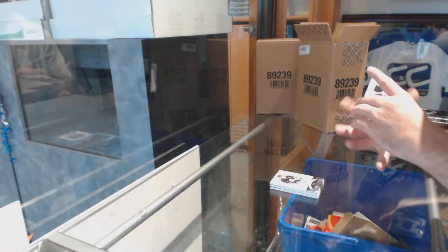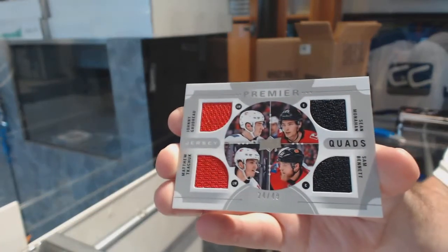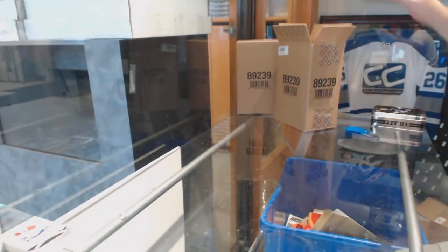Quad jersey of 49 for the Calgary Flames — Goudreau, Kachuk, Monaghan, Benin. And for the Habs, Victor Mete. Base jersey, Victor Mete.